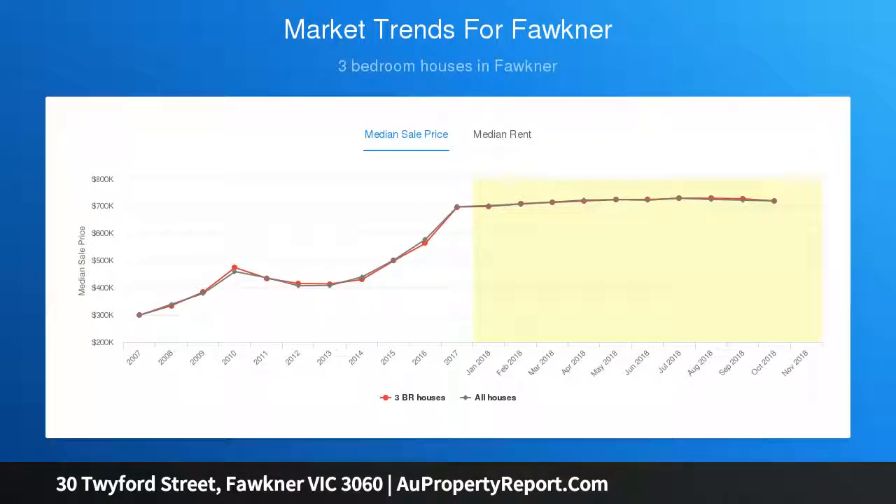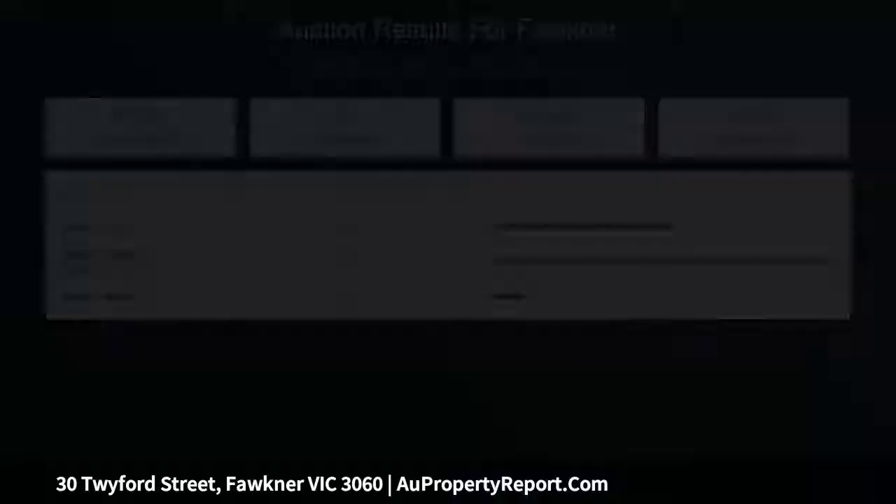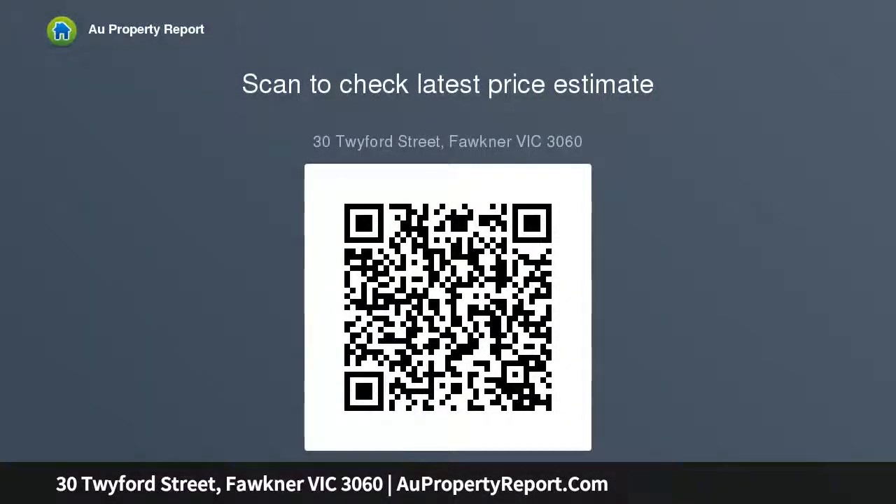Situated on a generous size 534 square metre block, this property is complemented by a fully fenced large rear yard perfect for the kids to run around, an entertaining undercover area and a large storage shed.